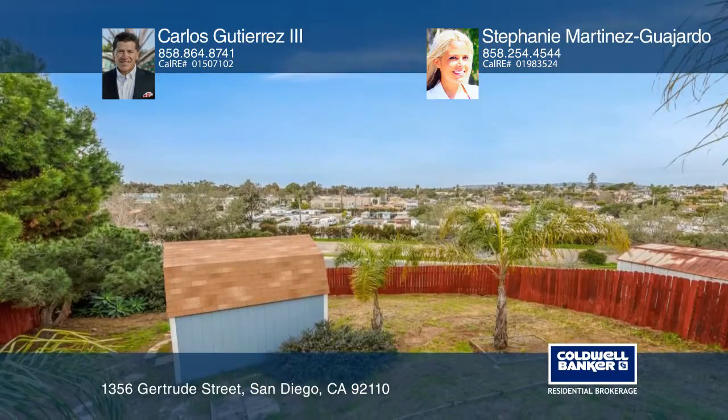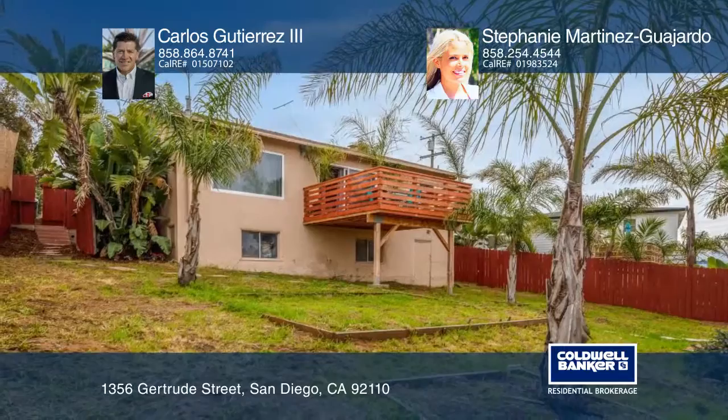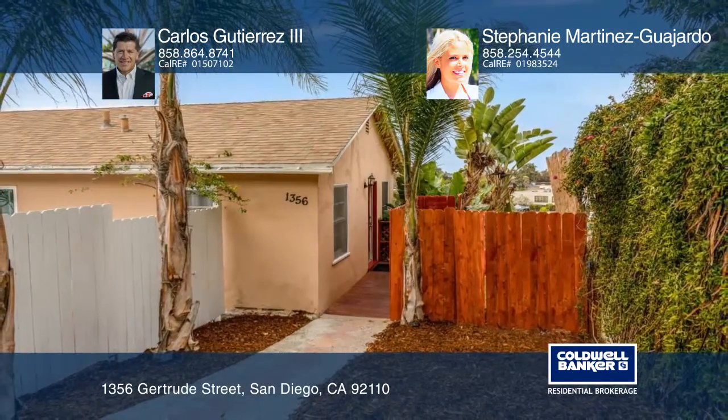This is a must-see home in a growing area, ideal for first-time and seasoned home buyers alike. Contact Carlos Gutierrez III and Stephanie Martinez Guajardo before this home is gone.